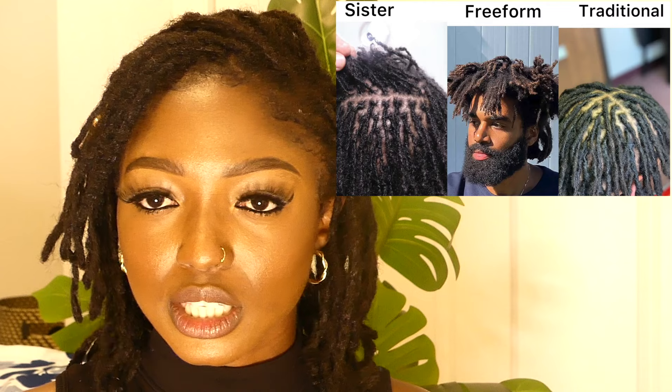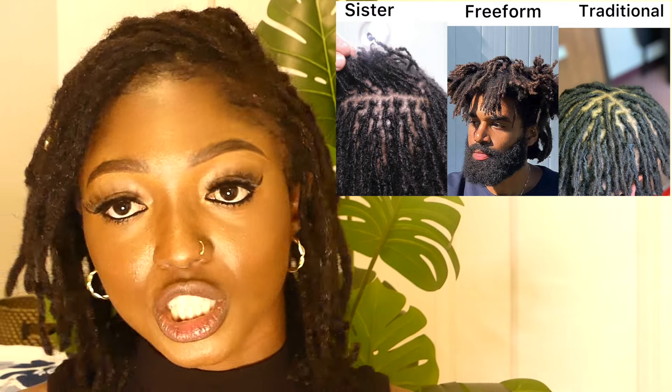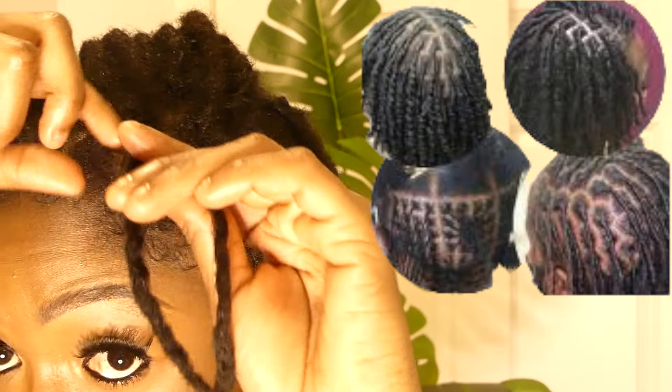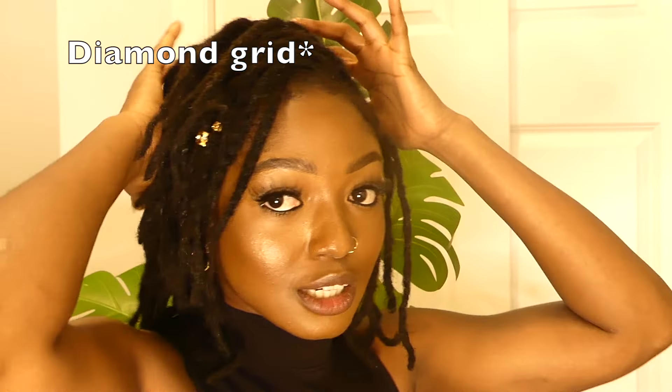We have sister locks, which are the very tiny ones. We have the free form locks. We have the traditional locks, which is what I am presently rocking. It is very important that you know the type that you want and the grid that you want. Some people want a normal box grid, some people want a star grid like mine. It is very important that you are certain of the type you want so that you don't regret it later on in your journey.